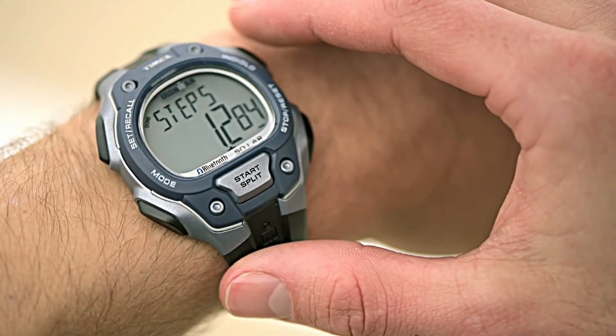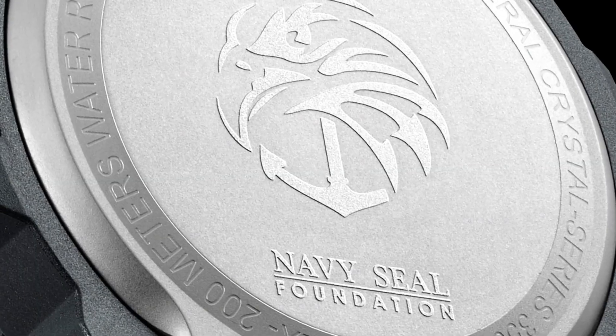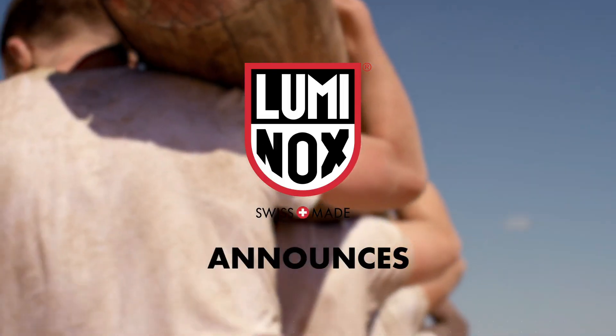Today I will show you the best Navy SEALs watches for men based on specifications. Please subscribe to my channel for my new upcoming videos.